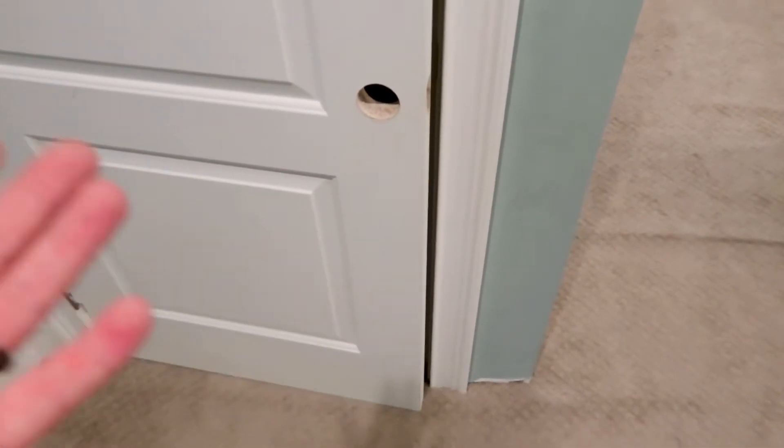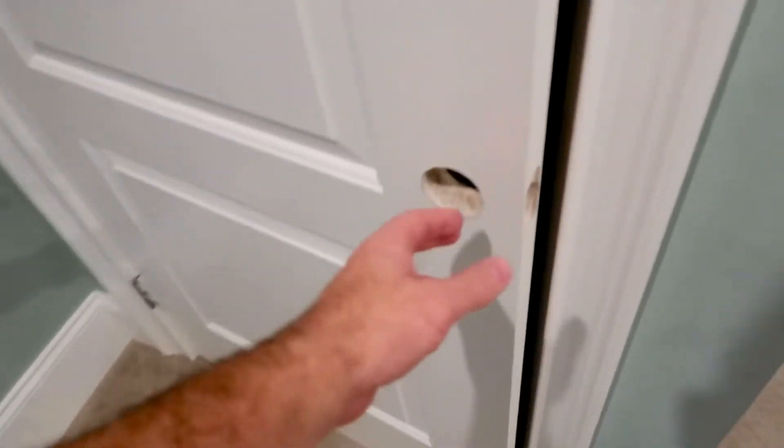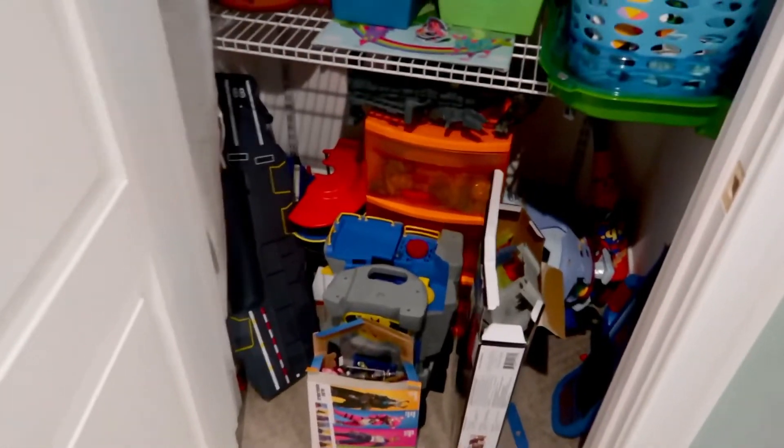So this is our toy closet door here. It doesn't have a doorknob, which actually would be in the elf's favor, because it could just push this door open — it's already halfway open here. So let me see what we've got here. This is our toy closet.